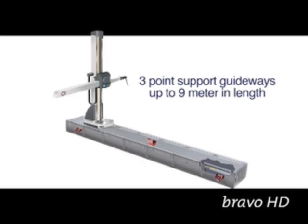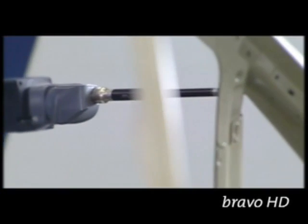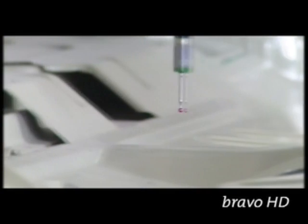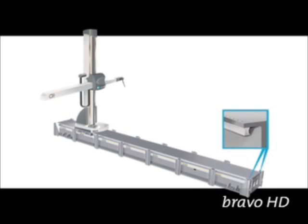Three-point support guideways up to nine metres in length. No need for air supply — carriage motion is effected by recirculating ball bearings running on high-precision linear rail guides.